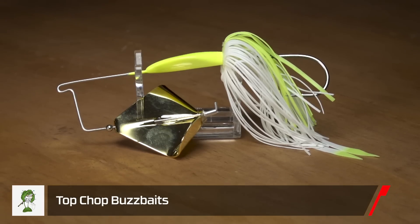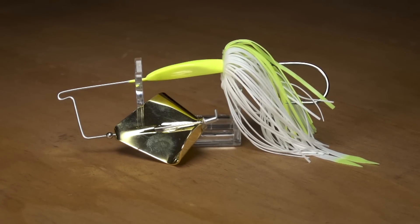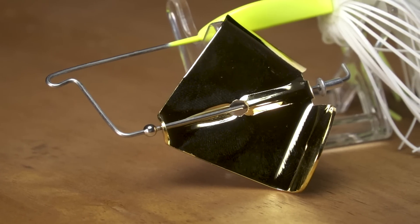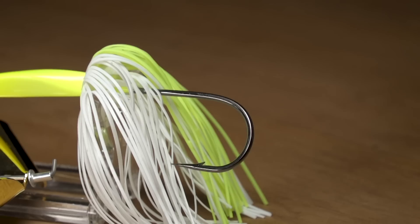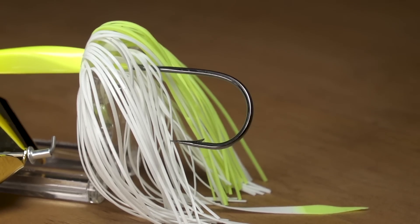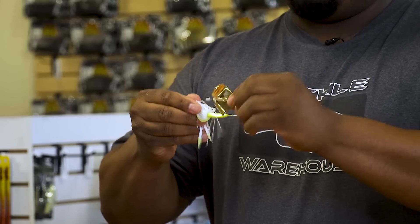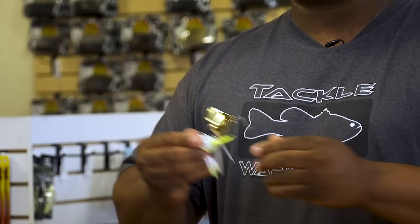Next, by Advantage, we got the Top Chop buzz bait. This brings that old-school feel back of the blade banging off the head, which is gonna cause so much racket and noise — you're definitely gonna call those girls in. Anytime those bass are shallow, buzz baits are definitely the way to go. Every rotation the blade hits off the head, creating so much racket. Step your buzz bait game up and give this a shot.